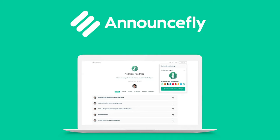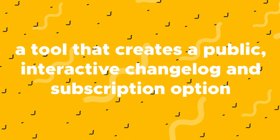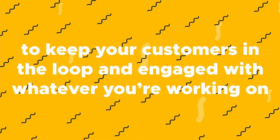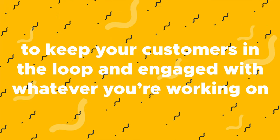Today we're going to spoil you with Announcefly, a tool that creates a public interactive changelog and subscription option to keep your customers in the loop and engaged with whatever you're working on. And what's great is the learning curve is practically none — Announcefly guides you through the onboarding process so you don't have to worry about walking around blindfolded in the dark.